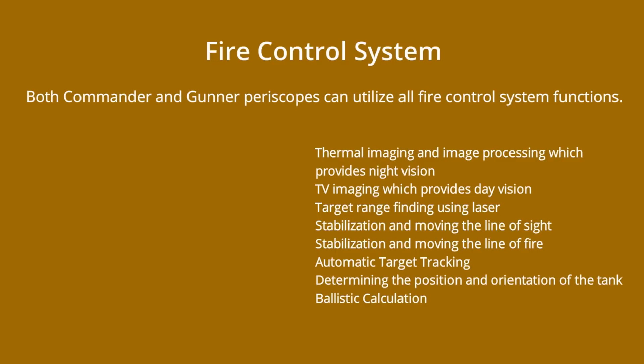The new generation fire control system developed by Aselsan to control the main weapon and weapon systems allows Altai to shoot moving targets with a high hit rate.